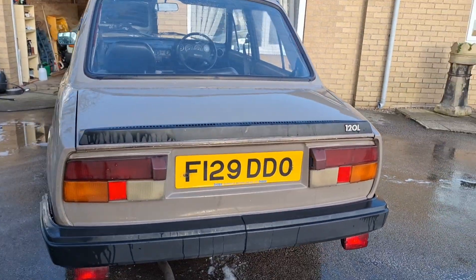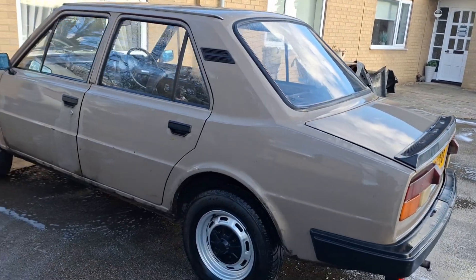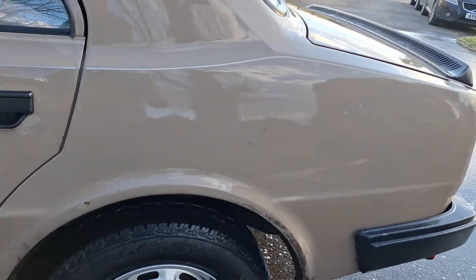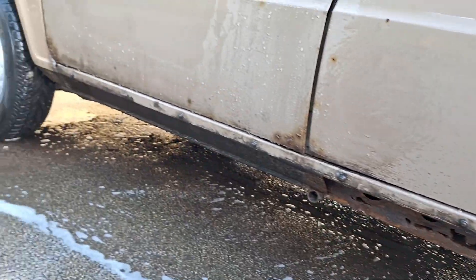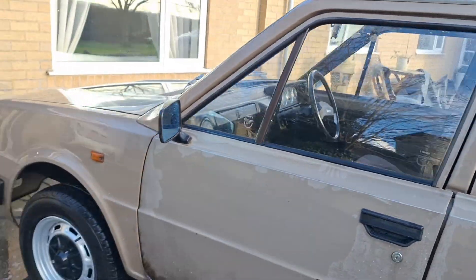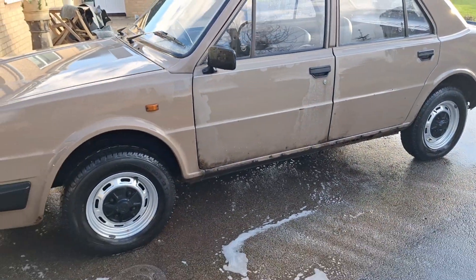The number plate looks completely different now — it's actually clean because it was brown before. So just generally it looks slightly better. There's a lot of oil and grease that was rubbed onto it to stop rust, but obviously all that needs to come off. Clean it all up, get some paint on the bottom of the doors where it's rusty, and generally tidy it up.